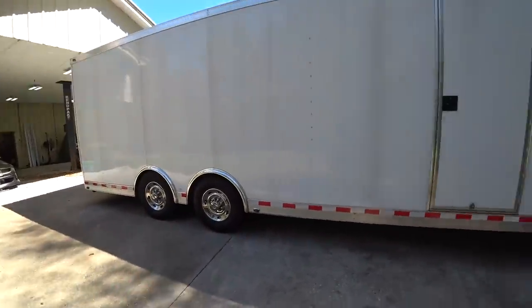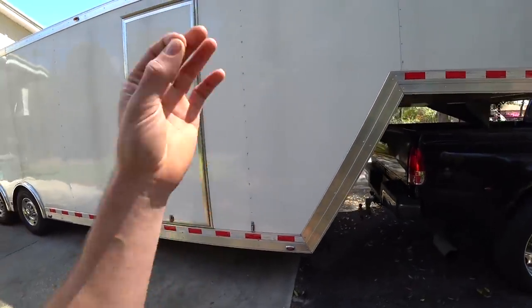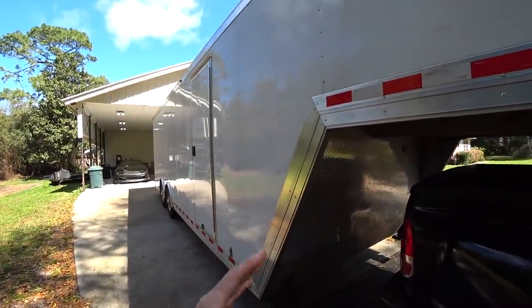32-foot was my number, and very hard to find. I've only found one or two others for sale, and neither were aluminum. This trailer is all-aluminum — I was really hoping to find that. I found an all-aluminum 32-foot ATC gooseneck, which is a really nice trailer brand. This is literally my dream trailer. This is exactly what I wanted.